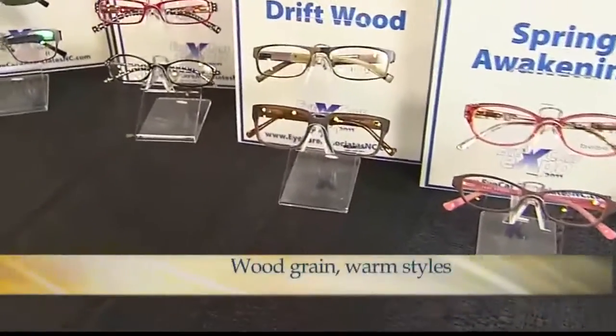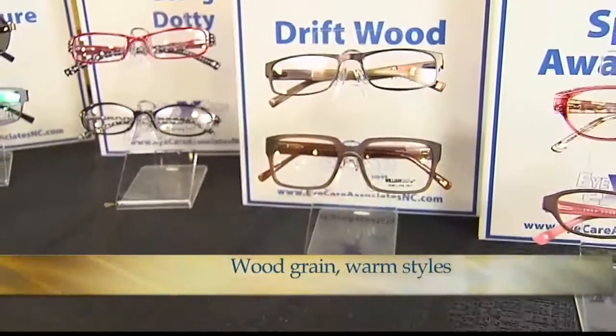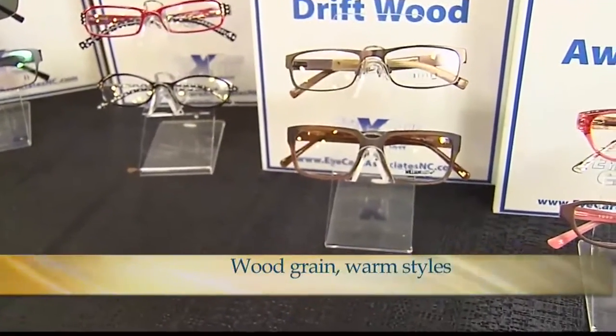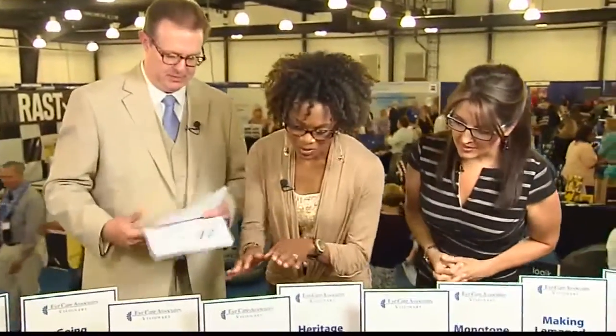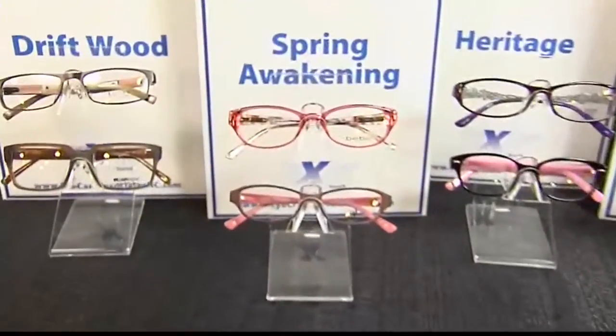Driftwood — wood is nothing new as an accent for eyewear, but it's coming back. It's not just about real wood; it's also wood prints. You may see wood grain finishes. For people who like neutral kinds of colors, this is absolutely the look — it's warm, it's supple, it's got a nice feel. It's eco-friendly often, because manufacturers are sensitive to that, and if you have an earthy kind of persona, this is a very approachable look for you.